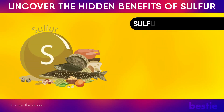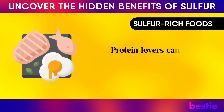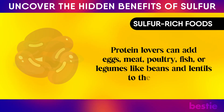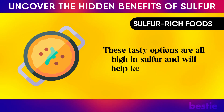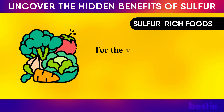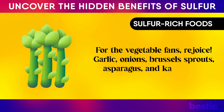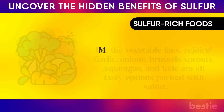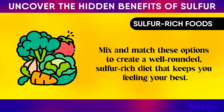Speaking of your diet, what are sulfur-rich foods you could start eating? Protein lovers can add eggs, meat, poultry, fish, or legumes like beans and lentils to their meals. These options are all high in sulfur and will keep you feeling satisfied and energized. For vegetable fans, garlic, onions, brussels sprouts, asparagus, and kale are all tasty options packed with sulfur. Mix and match these to create a well-rounded, sulfur-rich diet that keeps you feeling your best.